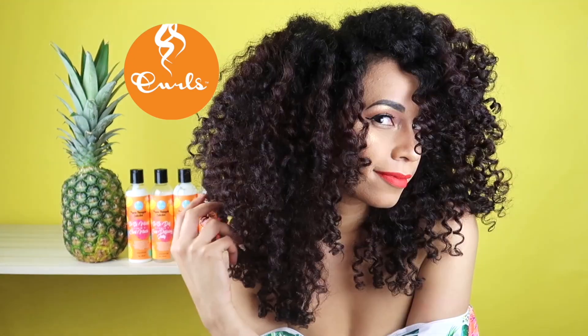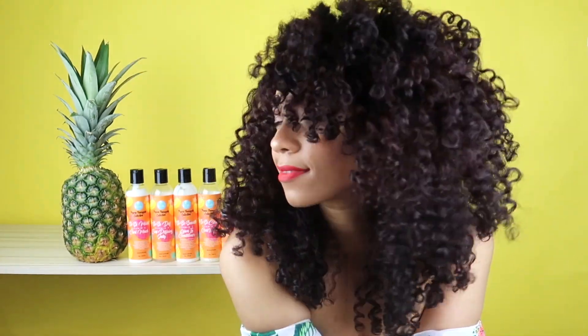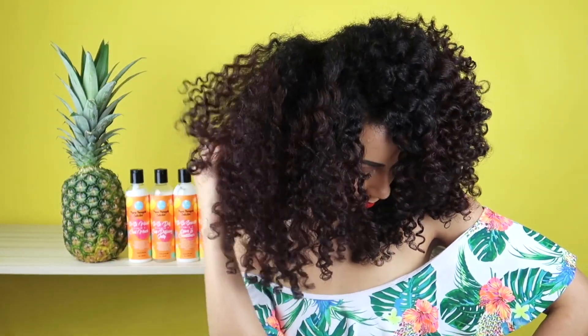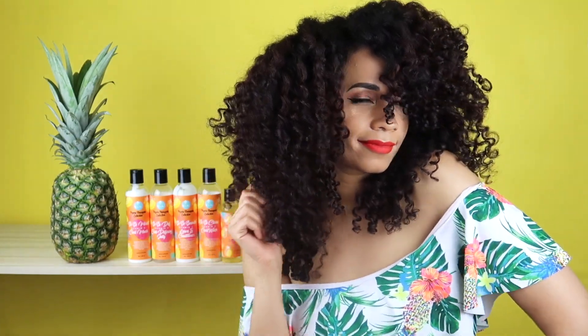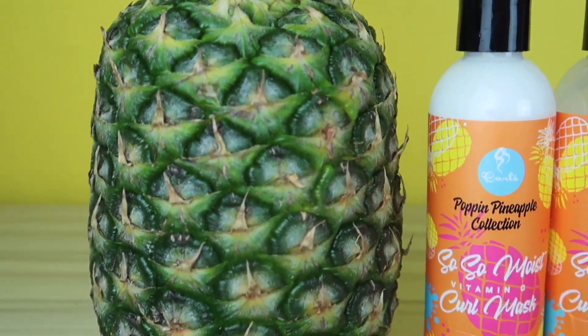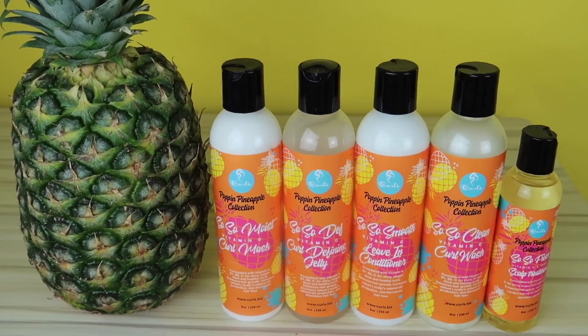Ladies, listen here — Pearl's Poppin' Pineapple Collection is now available at Walmart. Poppin' Pineapple not only has Vitamin C, but it smells so fruity and delicious, make you feel like a natural woman. It's Poppin' Pineapple — we fly not dry, condition must ride. So smooth, so def, so fresh. It's time to get Poppin' Pineapple. Pearl's presents the all-new Poppin' Pineapple Collection, exclusively available at Walmart.